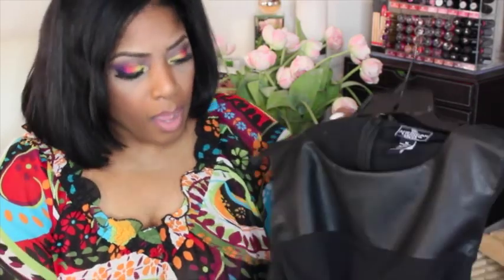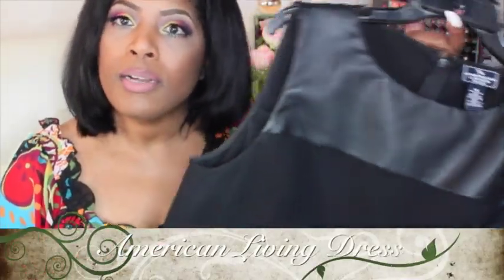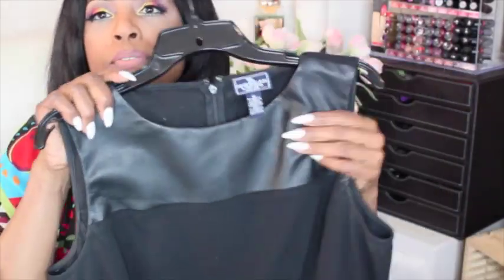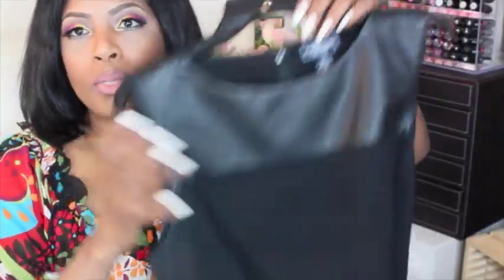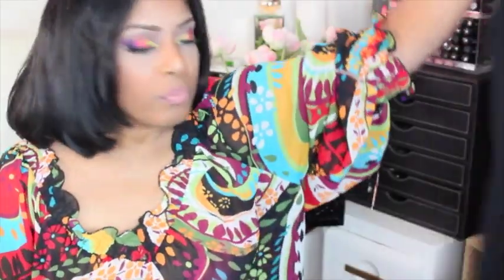Then I got this one here — another one for work. A real simple black dress. These dresses were only $9.97 — how could you pass them up? I won't have to buy another dress for work forever. This one has faux leather at the top and then it cinches a little bit in the waist and it's a little clingy.